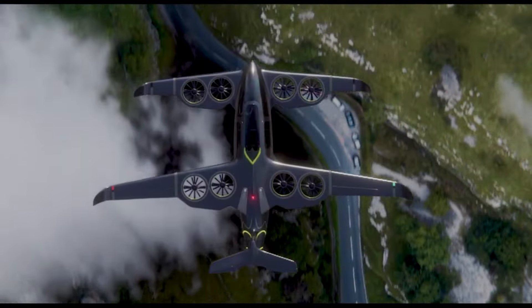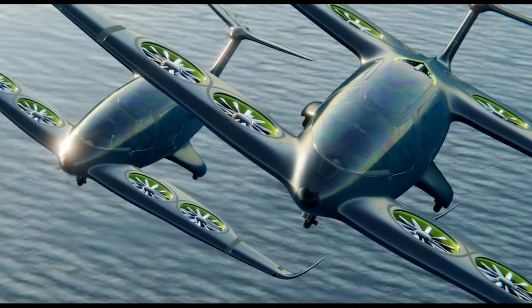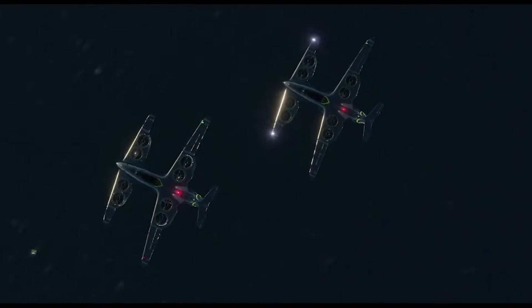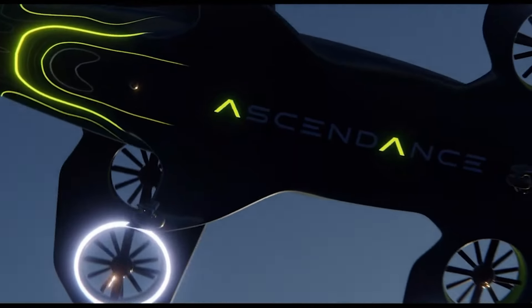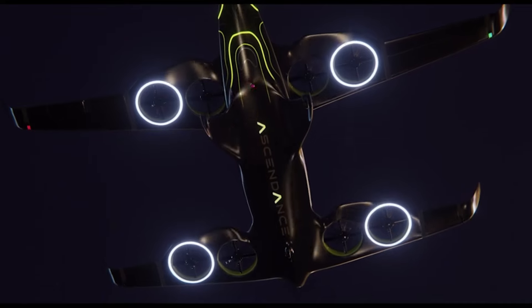Its quiet operation, rapid turnaround times, and compatibility with existing aviation infrastructure position the ADEA as a compelling solution for the future of urban mobility, promising a cleaner and more cost-effective travel experience.